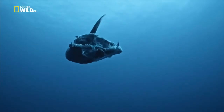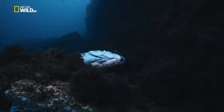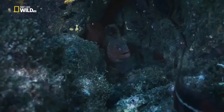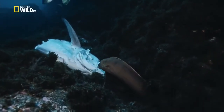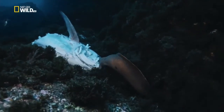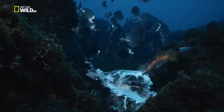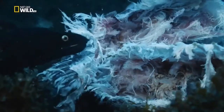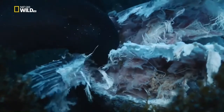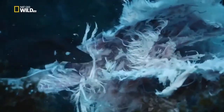Not all the remains go up. Spread by the current, the scent draws a moray eel from its cave. Sea bream, triggerfish and painted combers are on its tail. The ocean around the Azores is not short of flesh.